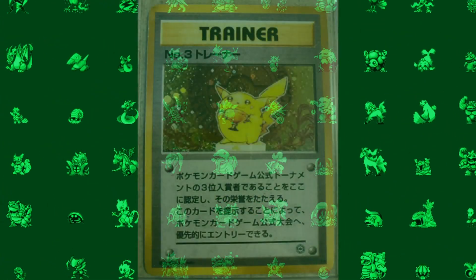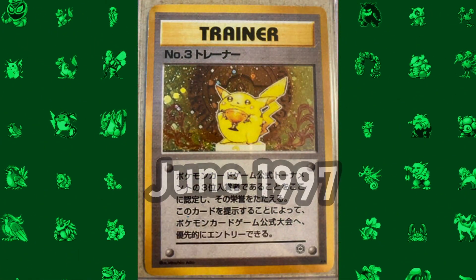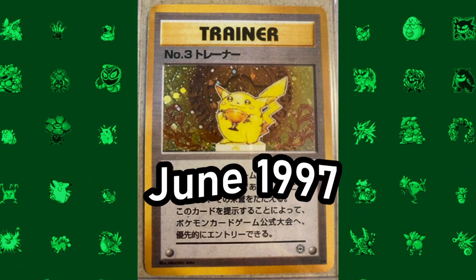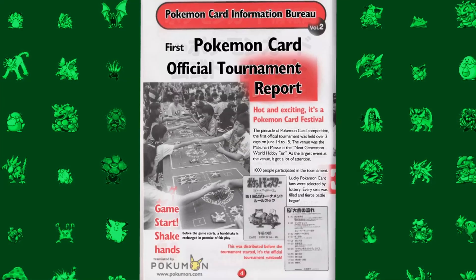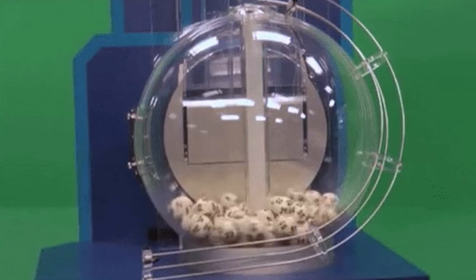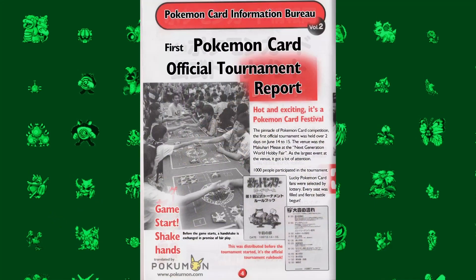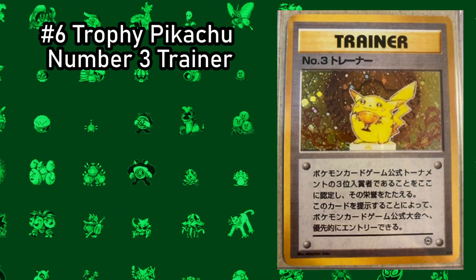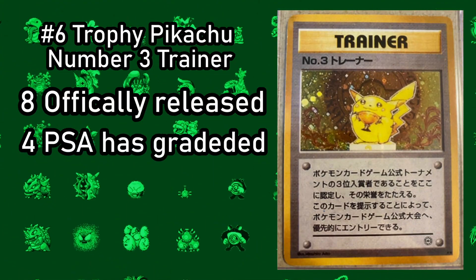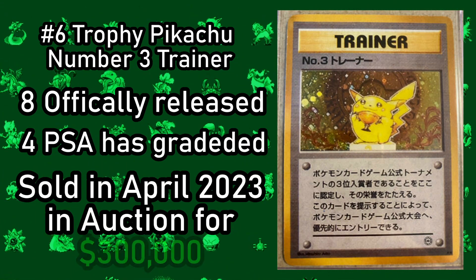For the most expensive prize card on the list, we have the Trophy Pikachu No. 3 Trainer card. This card came out in June 1997, less than a year into the Pokemon TCG's lifespan, as part of the first ever Pokemon tournament, where a thousand children were chosen by lottery to compete. Since this was such an early tournament, the decks being used were bizarre and certainly not competitively viable. The third place Trainer card was given to eight contestants, however only four have been certified to exist by PSA. In April 2023, one sold at auction for $300,000.